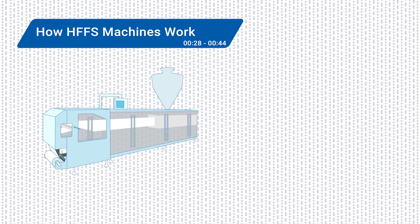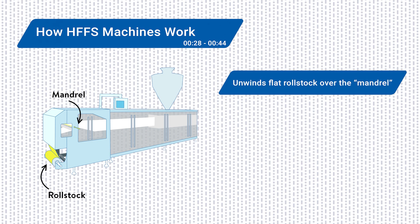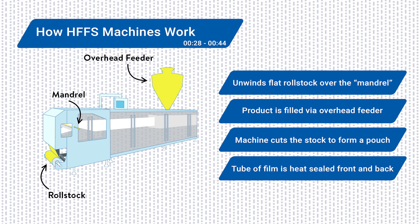The concept is simple. The machine unwinds a roll of flat film called roll stock over a mandrel that shapes it into a tube. The product is loaded from above, film is cut into individual packs, heat seals are applied, and voila, your horizontal filled bag or pouch is ready.